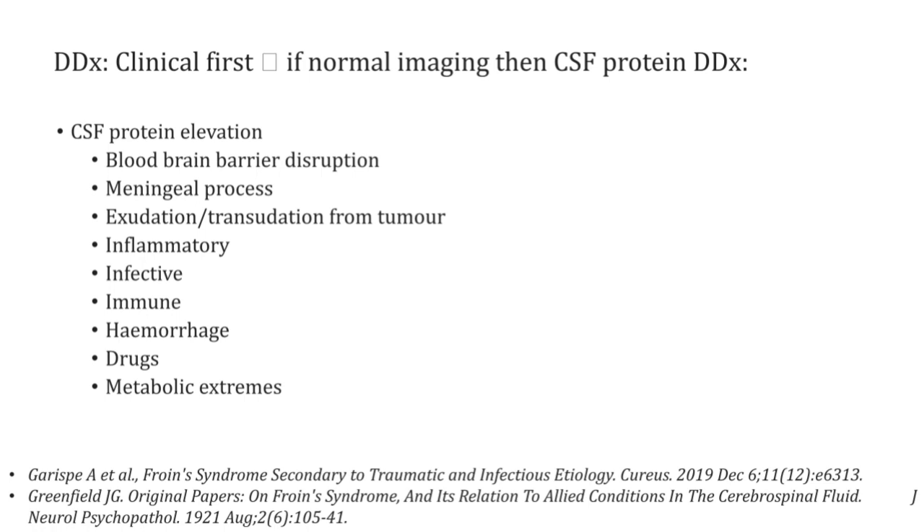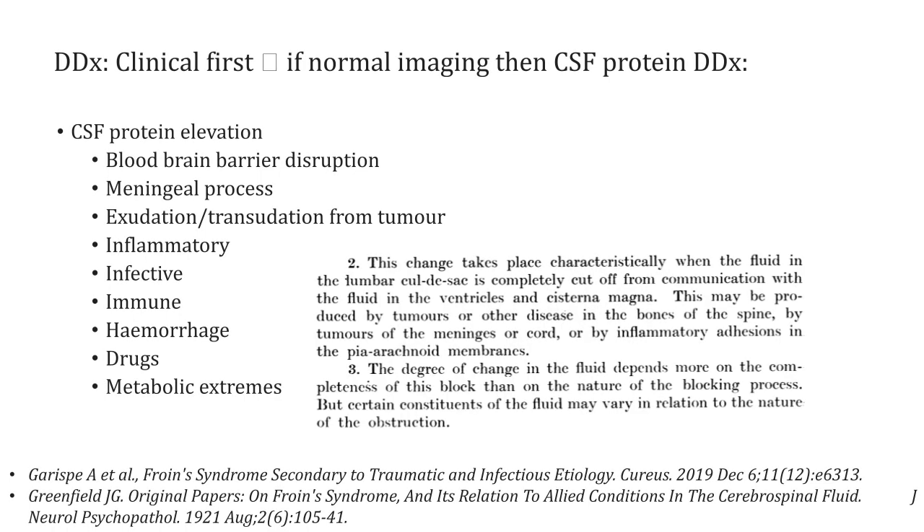Metabolic extremes should also be considered — significant hypothyroidism, and patients with diabetes can sometimes have elevated CSF protein. I thought I would finish with a description that always interests me: looking back at early descriptions of conditions, despite all the advances over the years, those early descriptions are often right on point.